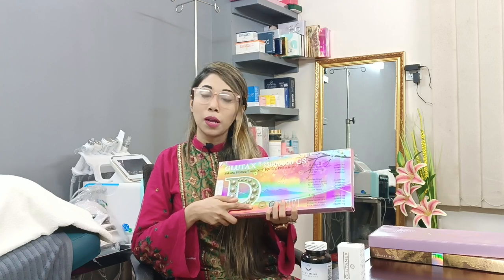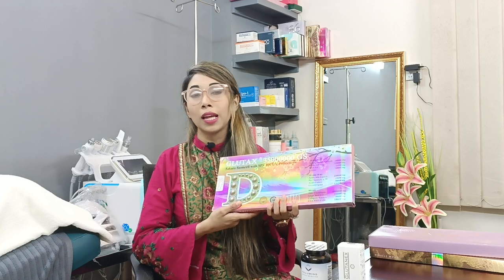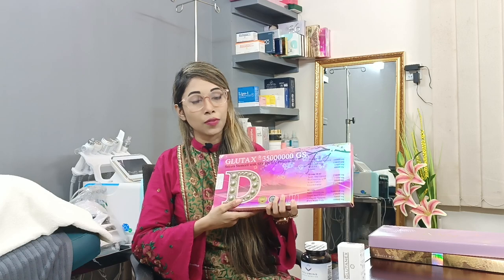You can use this skincare routine for your skin. Make sure you use sunblock cream. If you use sunscreen, your skin will automatically be glowing with no problems. We will see you in the next video.